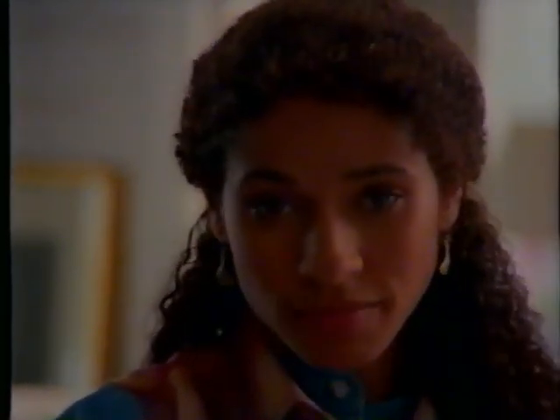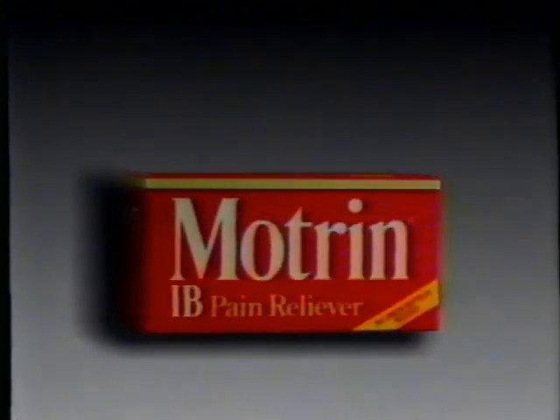Last time I was in the store, I counted about 17 different kinds of pain relievers. I'll let other people shop around. When I'm in pain, I go for what I know will work — Motrin IB.